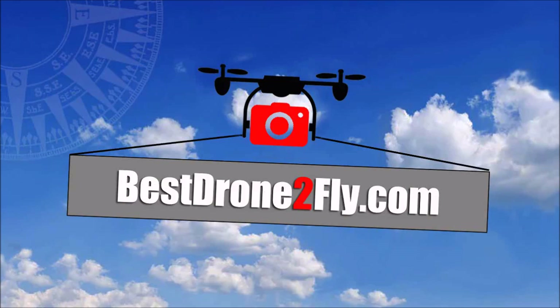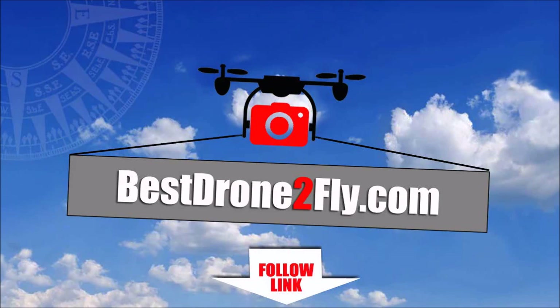We have produced this video to highlight the differences between these two Phantom 3 models. For a full review of both quadcopters and to find the best prices, visit bestdronetofly.com. Alternatively, simply click on the link in the summary below this video.